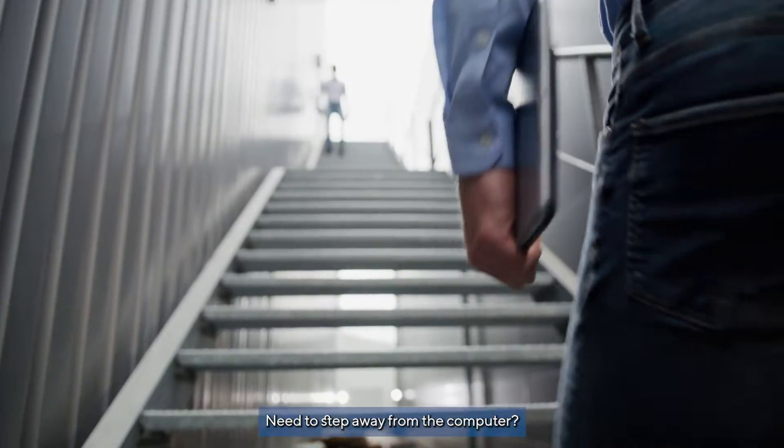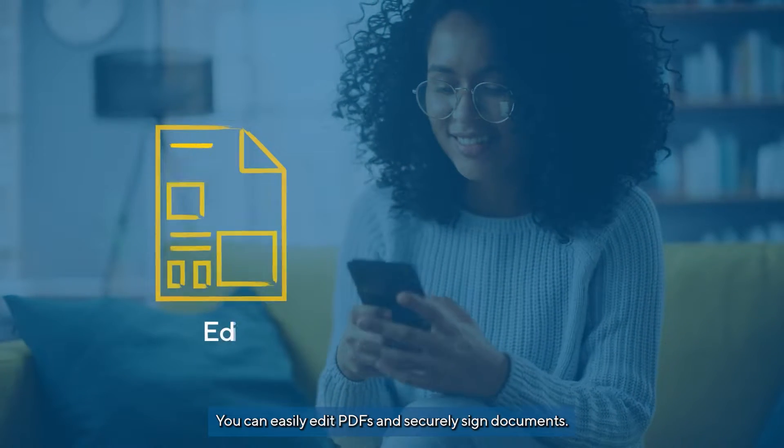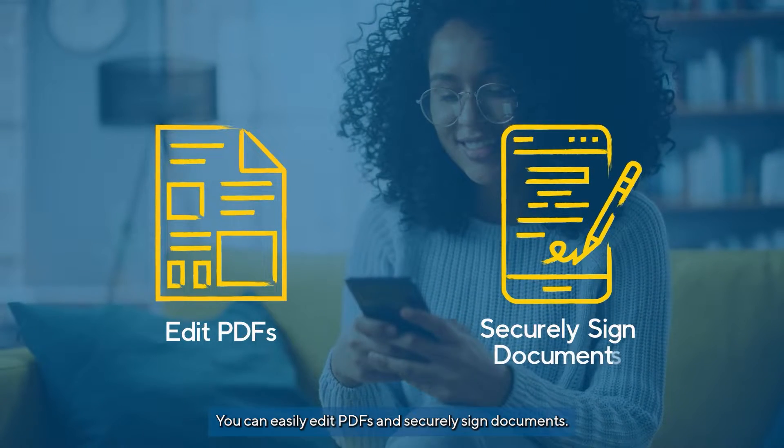Need to step away from the computer? With the new Kofax Power PDF mobile app, you can easily edit PDFs and securely sign documents.